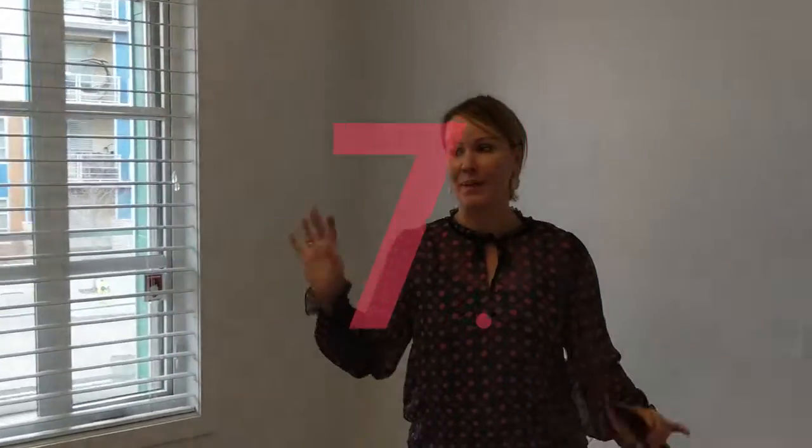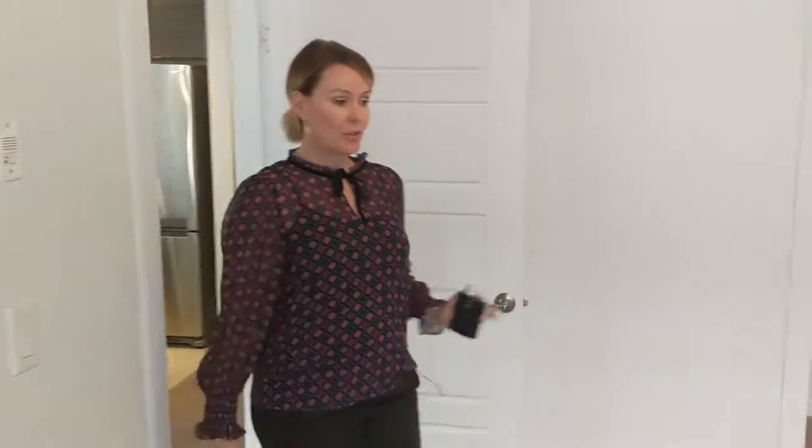Number seven, this bedroom is perfect. Nice and bright and white, freshly painted again. It is the perfect size for a queen-size bed, two end tables, and a dresser — it will look amazing. Not too big, not too small. Just such a great use of space.